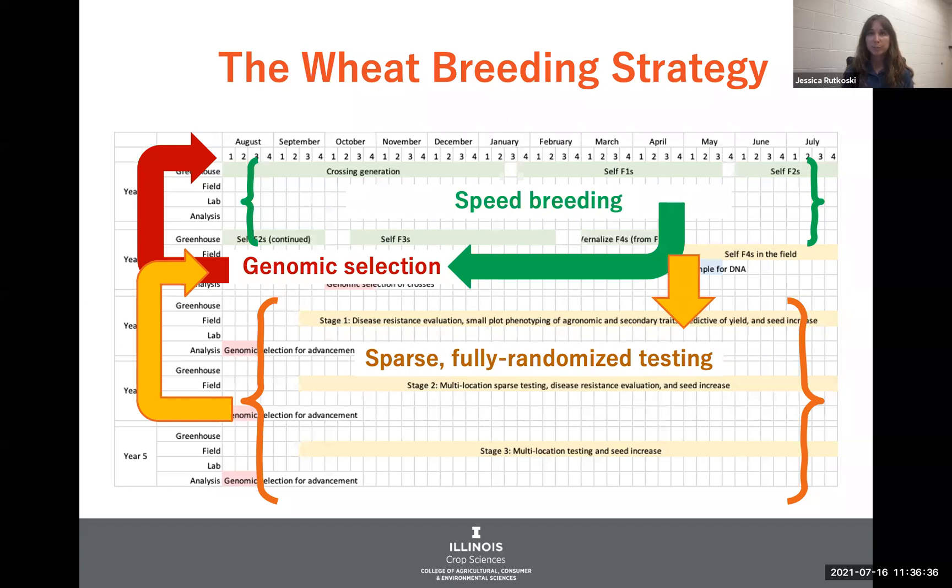So how this strategy ended up looking was doing rapid generation advancement in the greenhouse to really get to a fixed line as soon as possible, genotyping those candidates, doing genomic selection to select parents and to make advancement decisions. And then in the testing program, I really redesigned it so that the data and the designs are meant to help train a prediction model.